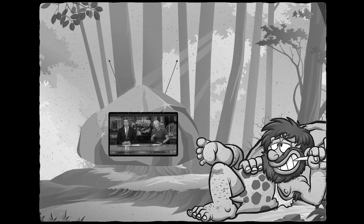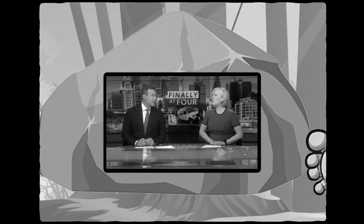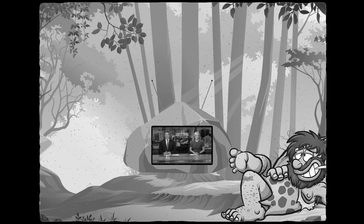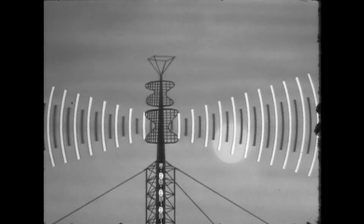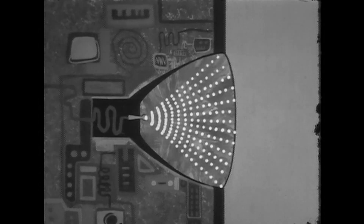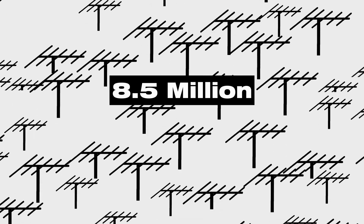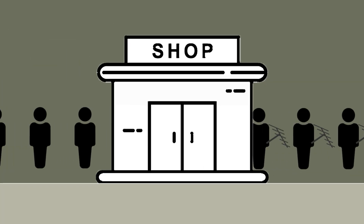Since the dawn of television, you've been able to get all your local TV channels for free over the air — no cable subscription required. Think of it kind of like radio: a signal is sent out over the airwaves and picked up by your TV using a simple antenna. In 2021 alone, 8.5 million antennas were purchased, showing that more and more people are tapping into the potential of free TV.